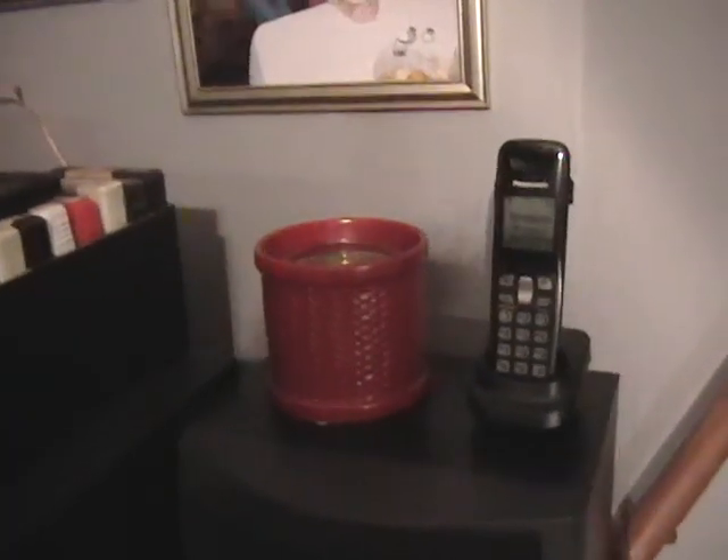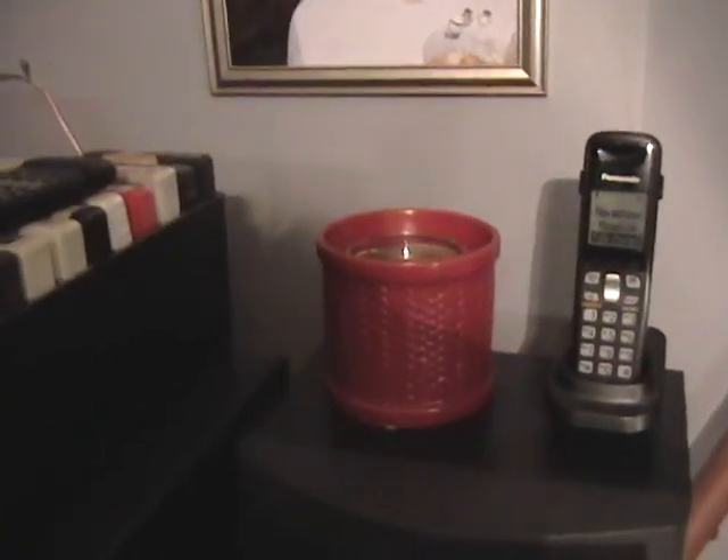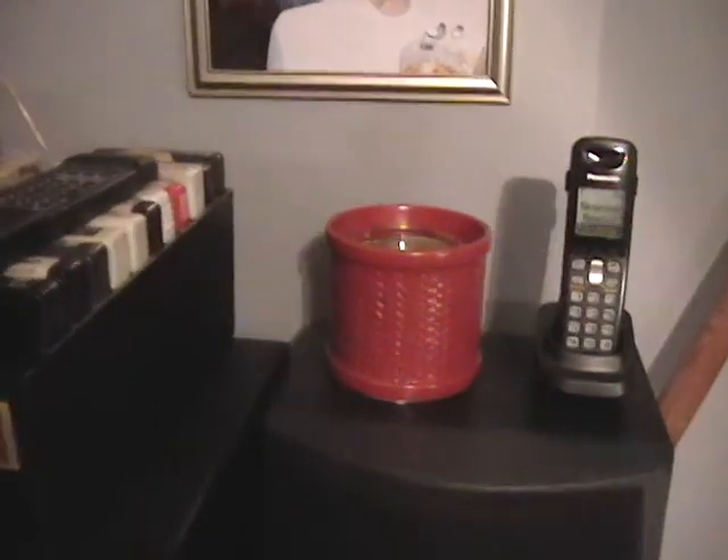I thought I'd give you guys a quick update on this Yankee Candle Scentscape Diffuser, as most of you guys probably already know.